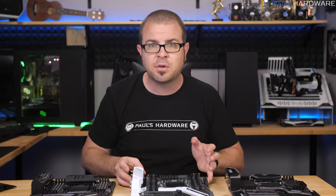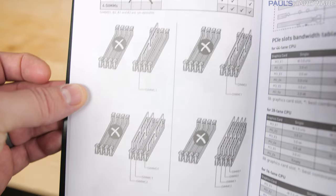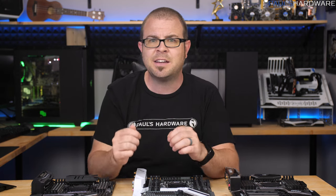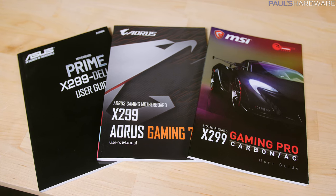For 8-DIMM boards like the ones I have today, that means the entire left bank of slots goes unused. For some X299 boards that only have 4 DIMM slots, that means you can only use two of them, which is like having an ITX board. All three of these boards list that limitation very specifically in the manual, so you know which slots to populate based on your hardware and memory kit.